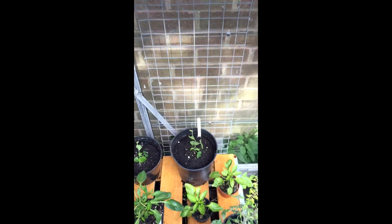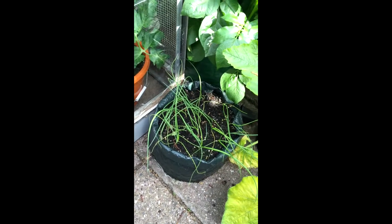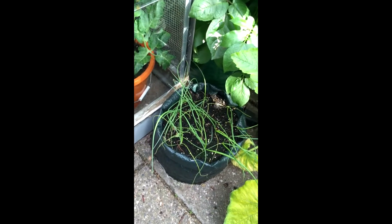I'll take you outside now and show you the potatoes and some fruit trees I've got going. So outside the greenhouse now — these are the banana shallots, zebra shallots, followed by the golden bush courgette and the green bush courgette at the back there.